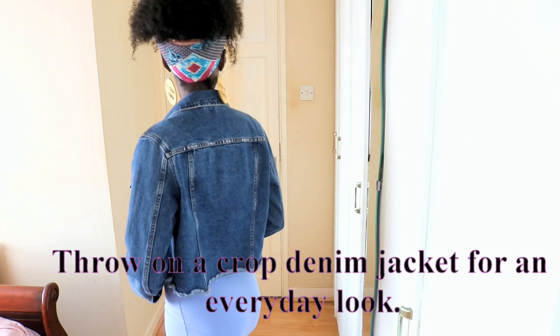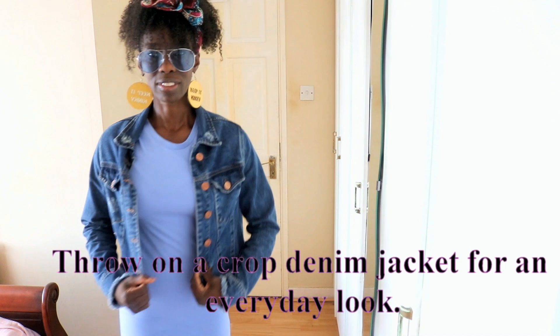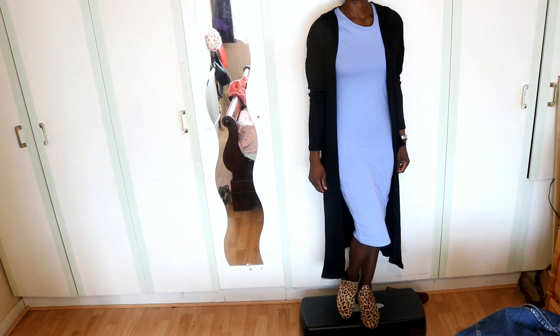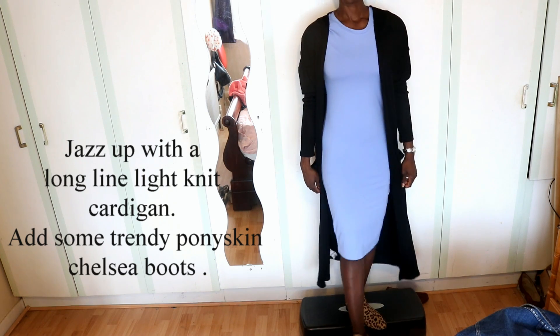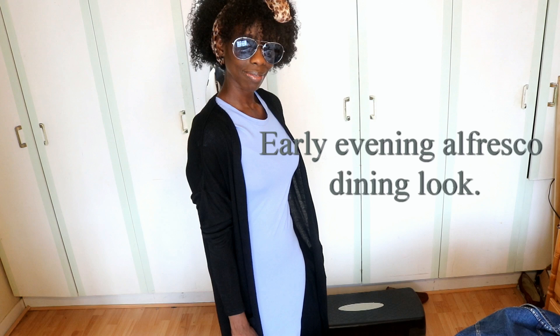So I'm going to show you guys how you can use basic essentials from your wardrobe just to style this outfit up and make it look like it cost you a lot more than it did. So keep watching. Take care.